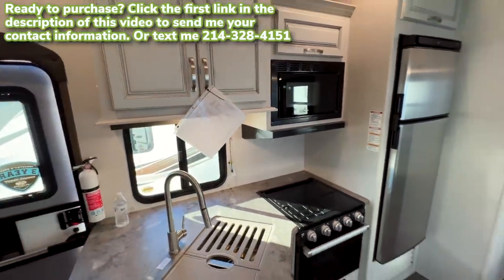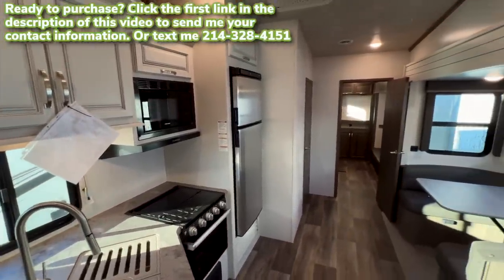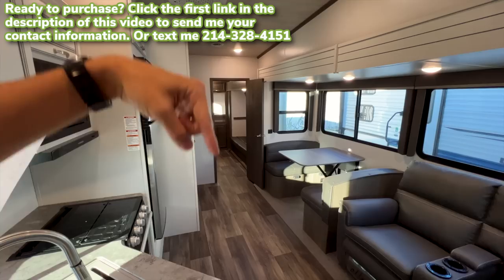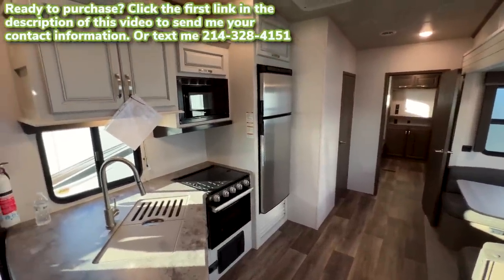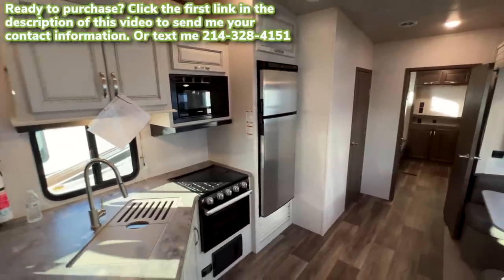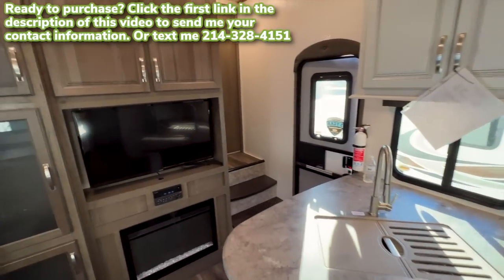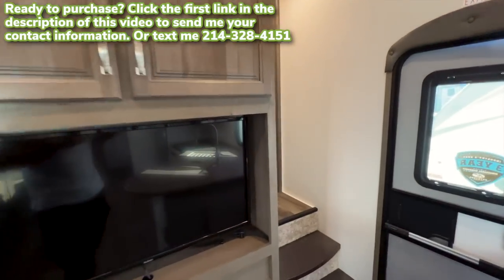If you're interested in this fifth wheel at under $60,000, there's a link in the description where you can send your contact information and I'll personally help you purchase it. I'm located in Dallas, Texas, and you can also text me at the number on the screen. Keep in mind I'm filming and also doing sales, so I may be busy — using the description link ensures I'll get back to you as soon as I'm available.